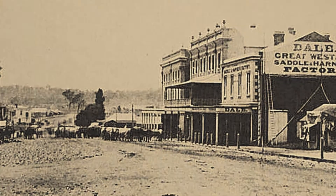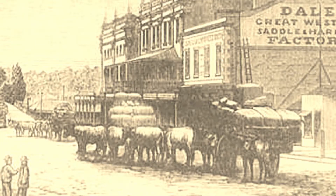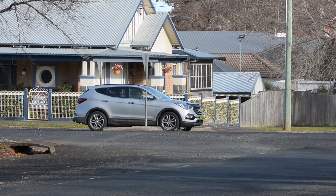Orange's wide streets came from the days of bullock drays. Rigs like these needed a wide turning circle, and today drivers have got used to driving on very wide streets.